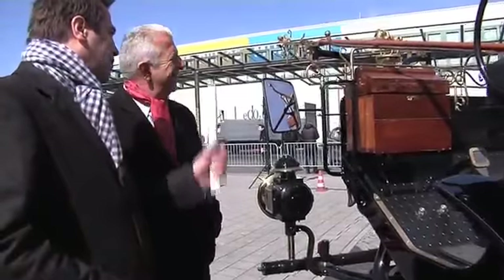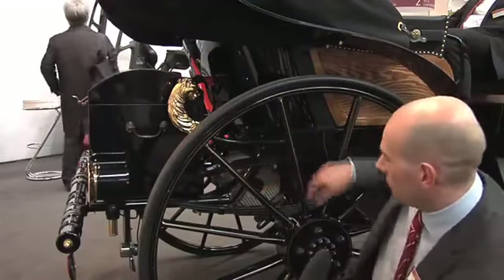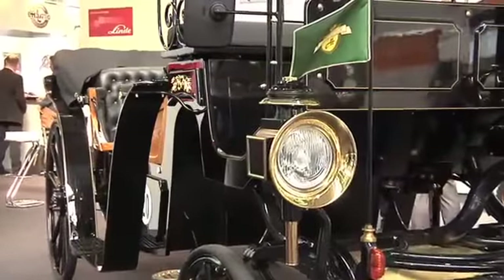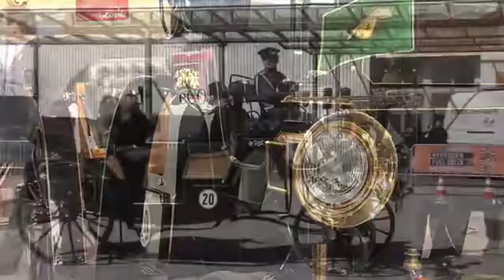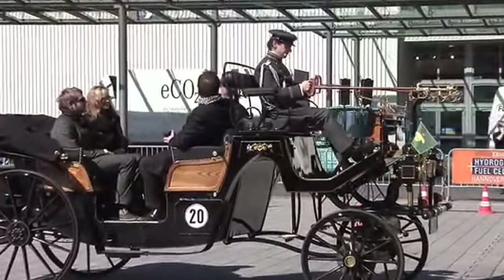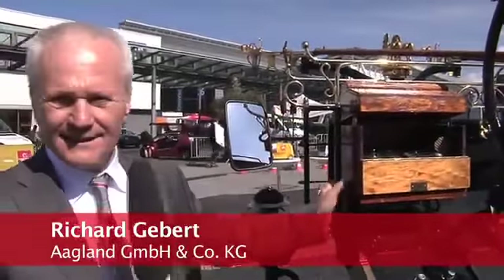Agland operates carriages that are not horse-drawn anymore. Now it's an Echokit S that drives the rear axle. Passengers enjoy soft motion and the luxury of slowing down. Operator Richard Gebert doesn't miss the horses — he got two of them ahead.